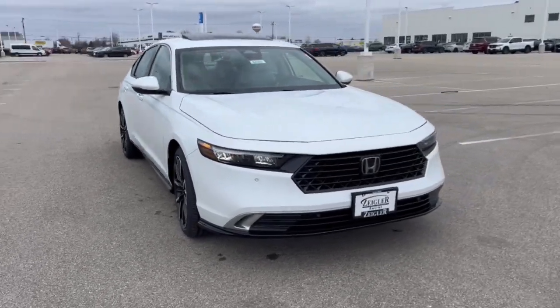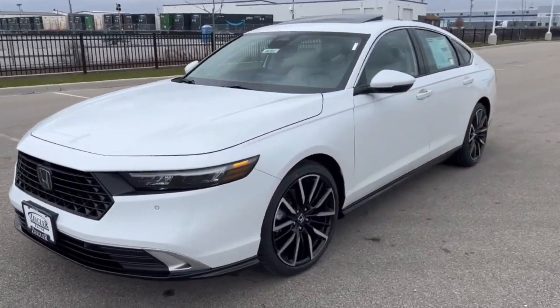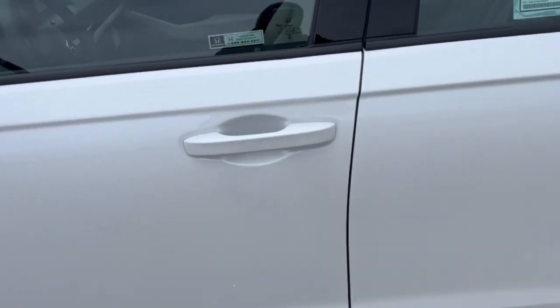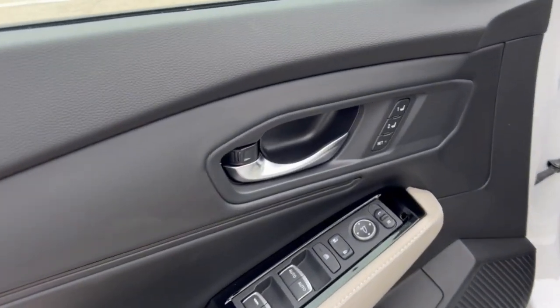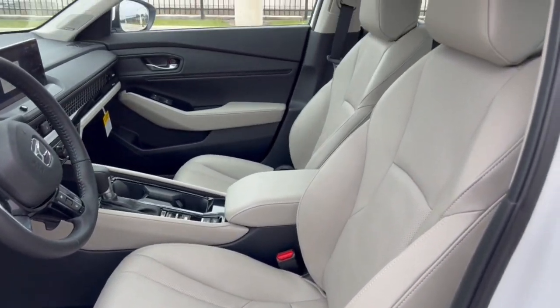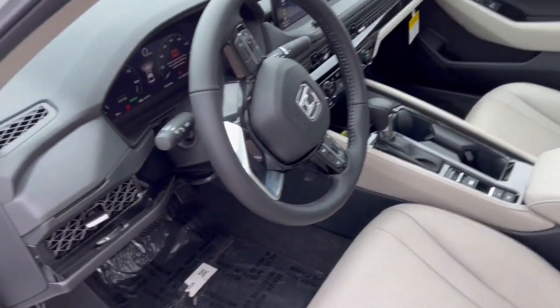Here we have a brand new Honda Accord Hybrid Touring in Platinum White Pearl with nice black and chrome wheels. It's equipped with keyless entry, a beautiful black and gray interior, memory function buttons for your power driver seat, perforated leather seating throughout, and a sunroof for plenty of natural light in the front of the vehicle.